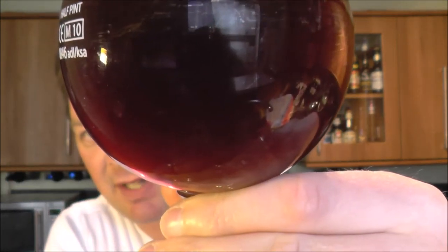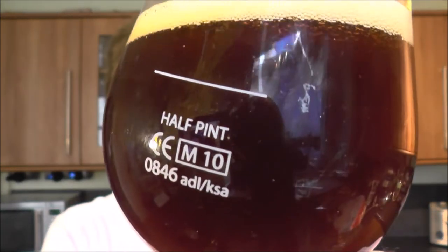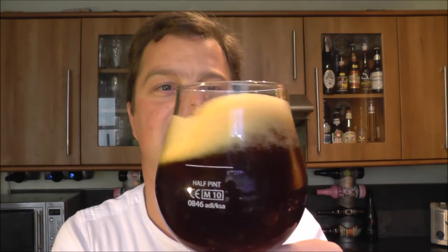One finger tan-colored head, nice golden deep mahogany colored beer, nice carbonation rising up the side of the glass. It's more than likely a bottle-conditioned beer. Let's get the aroma — oh yeah, candy fruit! Loads of nice candy fruit in this one.